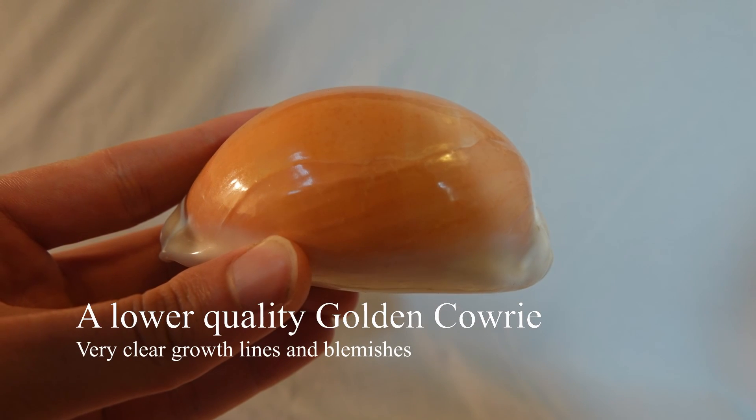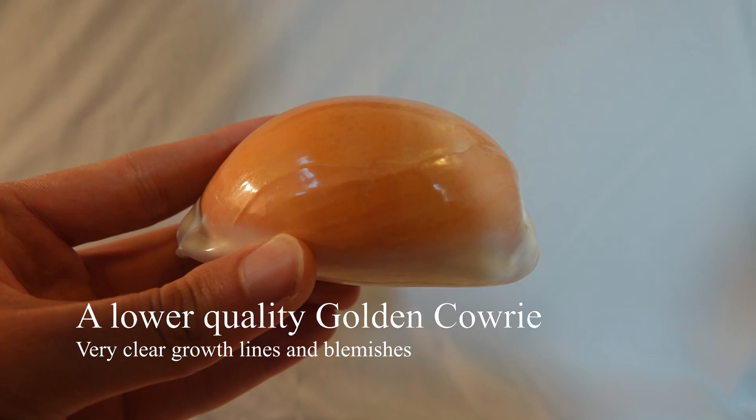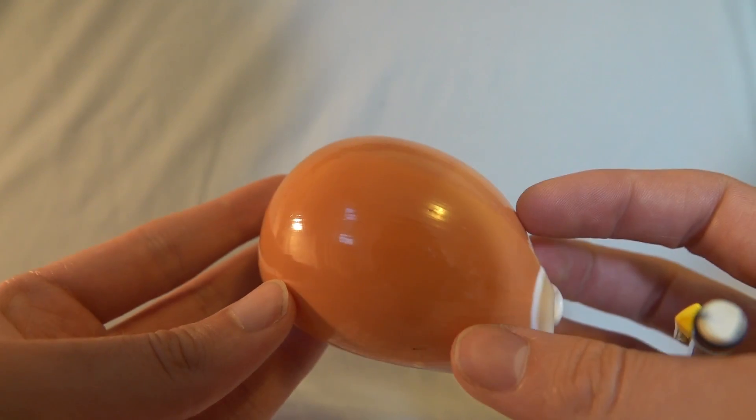Ugly growth lines are extremely common in most golden cowries. Because of this, the very subtle and even growth line on this specimen makes it highly desirable.